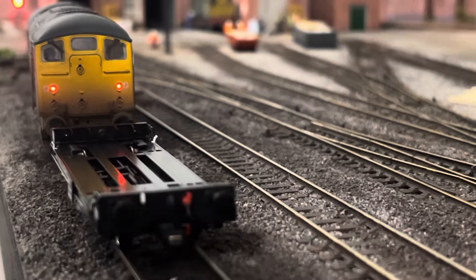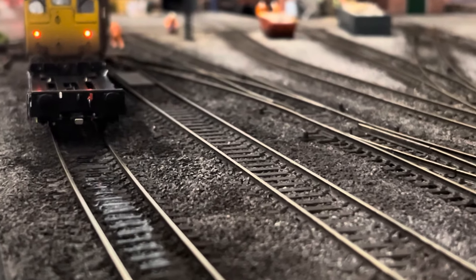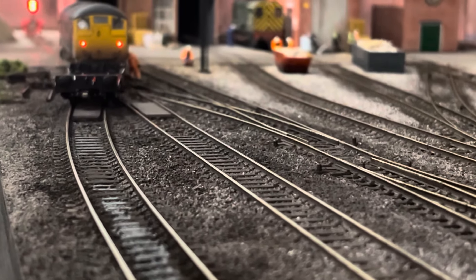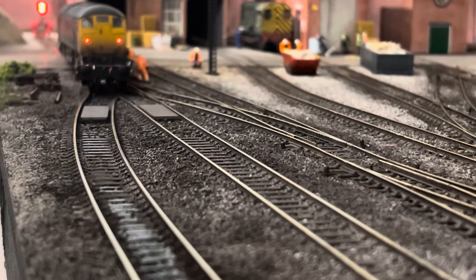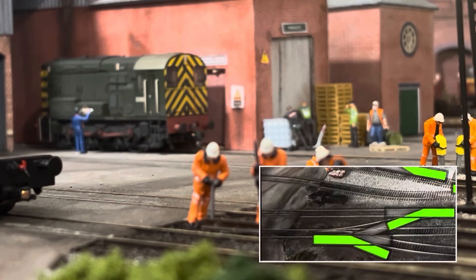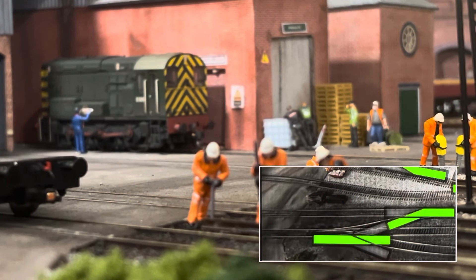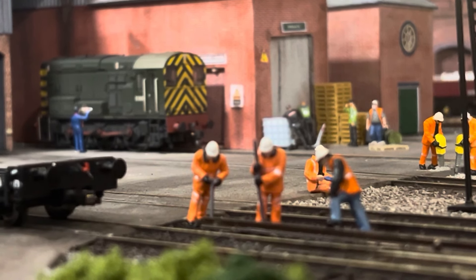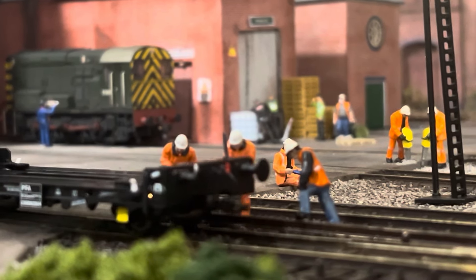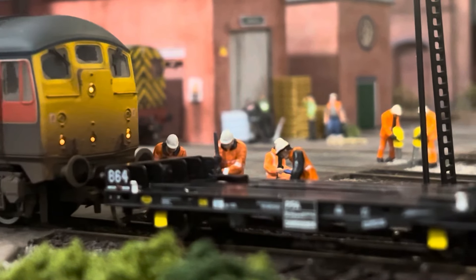Even if I did the lighting indicator system, I did it before and it lasted about a month before it started going wrong, because the point motors have got a little washer that connects the wires up and they must be so sensitive. If it's a smidgen out of line it just doesn't work properly. And I know with DCC Concepts ones you can add wires and make a mimic panel, but why would you have expensive digital motors and mess about with a mimic panel when you can have it all on a screen?